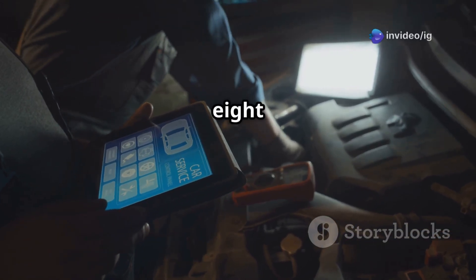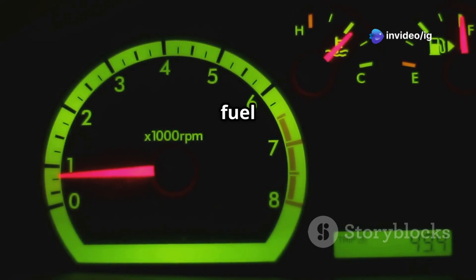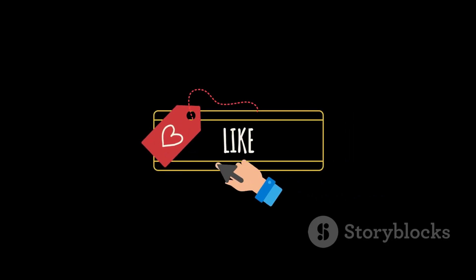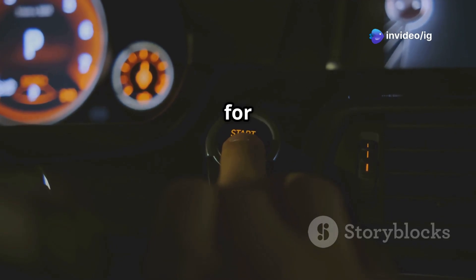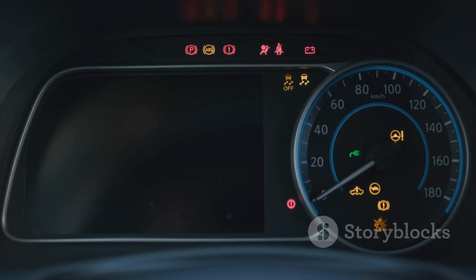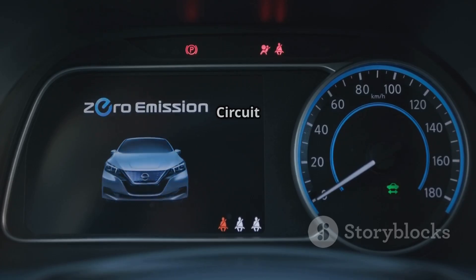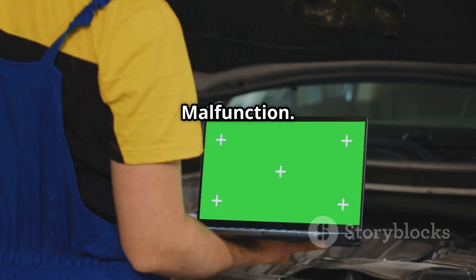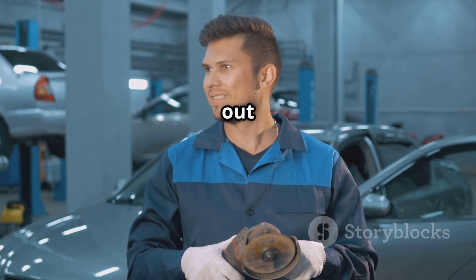That's how you fix P0184 and keep your fuel system running smoothly. Fixing this issue will definitely improve your fuel efficiency and help prevent those annoying drivability problems. If you found this video helpful, go ahead and like, subscribe, and hit that notification bell for more car repair tips from IG Garage. Also, don't forget to check out these related videos: P0109 map sensor circuit intermittent, and P0110 intake air temperature sensor circuit malfunction. Thanks for watching and see you in the next video — drive safe out there.